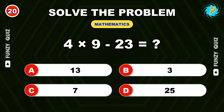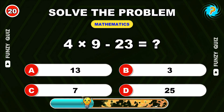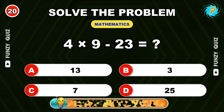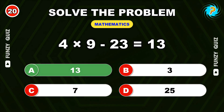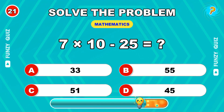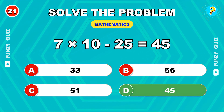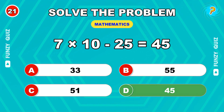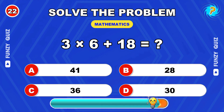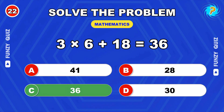Four times nine minus twenty-three. Thirteen. Seven times ten minus twenty-five. Forty-five. Three times six plus eighteen. Thirty-six.